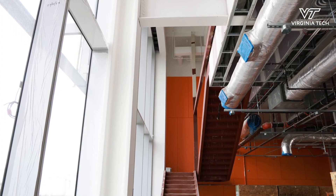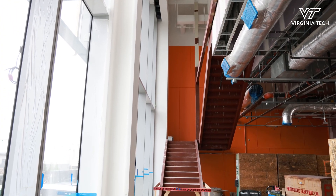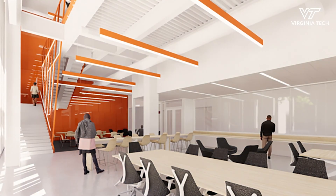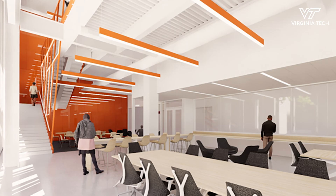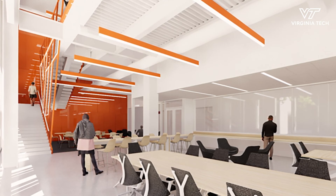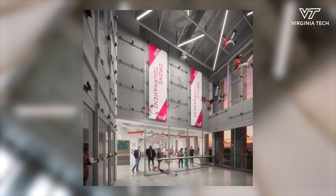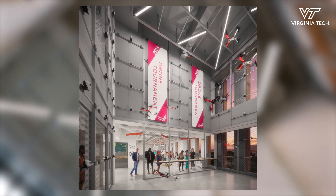This is the loft space — a very open space to the streets. It's a ground floor activated space where students will be doing their capstone projects and research projects. This is what we call the drone cage: a two-story space where drone research and implementation can happen.